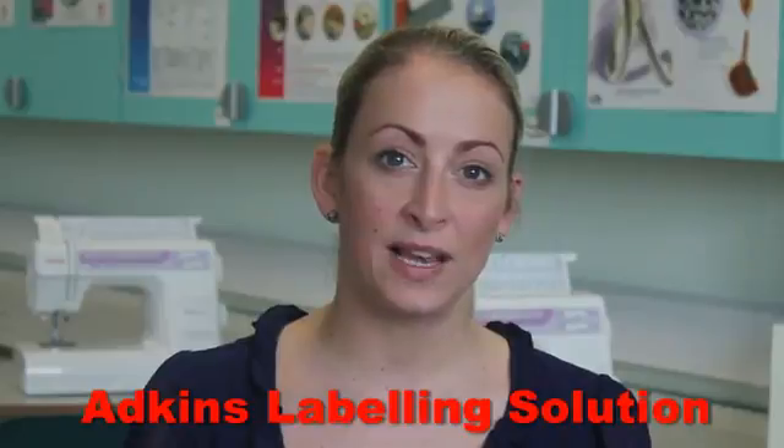How do you solve a problem like the linen room? We know all about the problems too. As owners of care homes ourselves, we had to find a solution to our own laundry room nightmares. And we found it by creating it ourselves — the Adkins Labelling Solution. We know from our own experience there are various methods of identifying residents' garments.